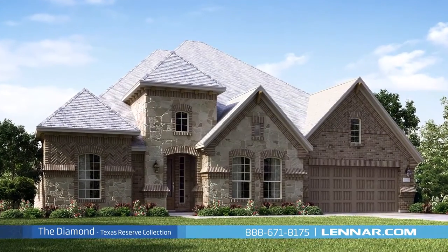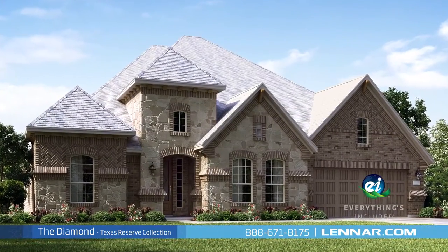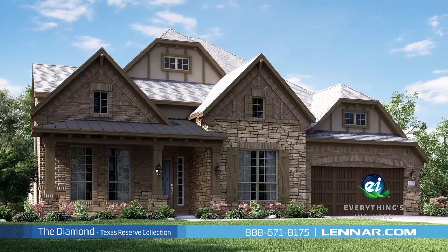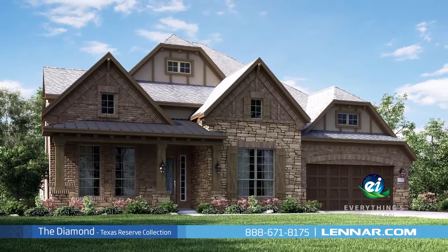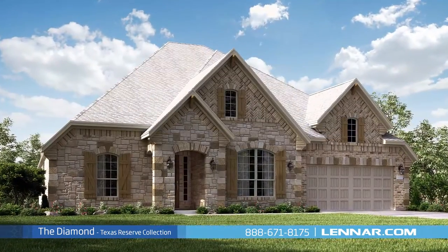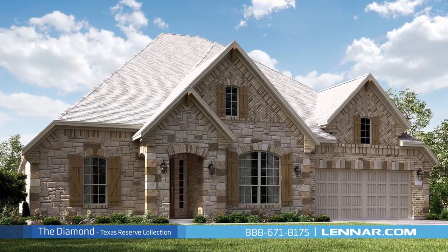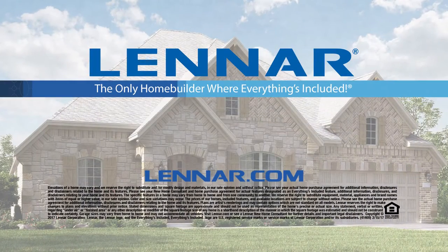And because Lennar is the only home builder in Houston to offer Everything's Included homes, the Diamond also includes all of the energy features, kitchen appliances, and luxury designer upgrades that you've come to expect from Lennar. For more information on this amazing new home or for directions to any of our premier Houston communities, visit Lennar.com.